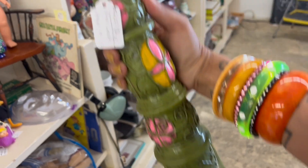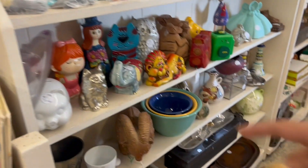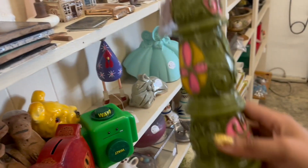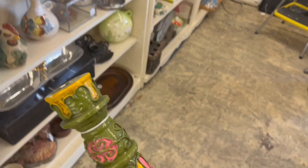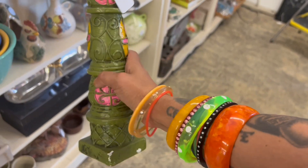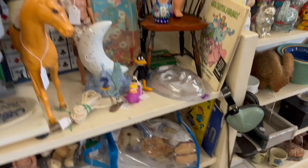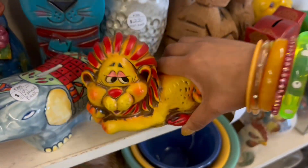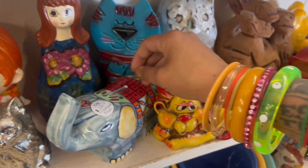I'm still really torn up about this bank. Is it weird to buy this with the damage? It's not Mexican — it's Japanese, which makes it way cooler. I'm just nervous about the damage. The lion is eighteen dollars — that's a pass for me. Eighteen is actually really fair; I just wish there was a little extra discount.